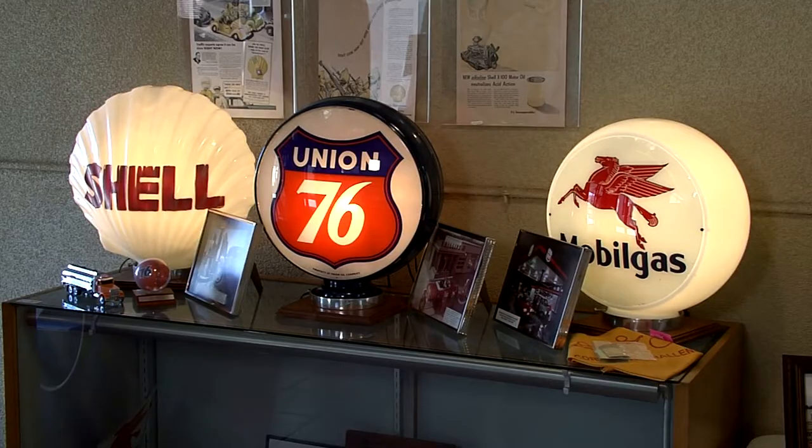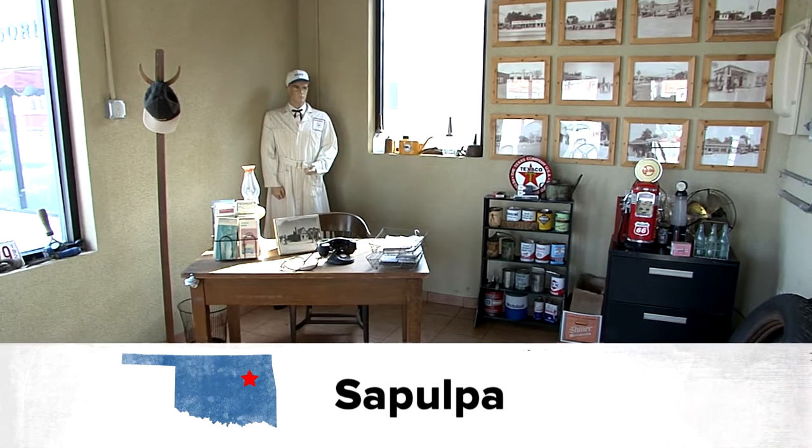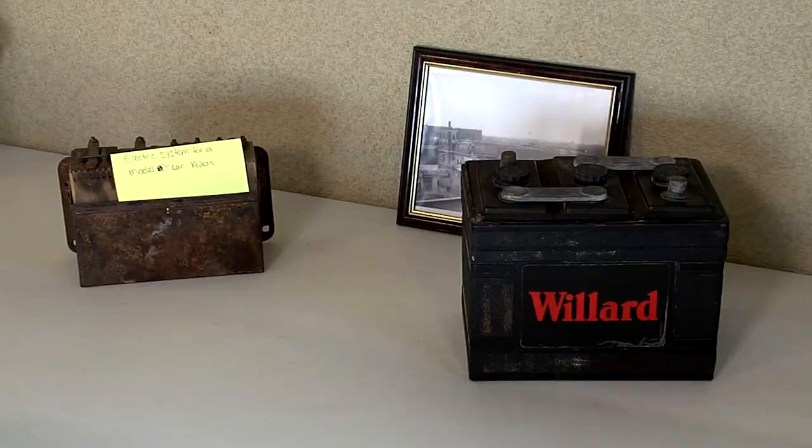Historical Society museum director Mike Jeffries says this old gas station hasn't always looked this good. It changed hands a few times starting in the late 30s — first a Barnsdall Filling Station, then a battery shop and then a dry cleaners. Every year this sort of got to be a worse looking area of town, and the Historical Society bought it in 2007.